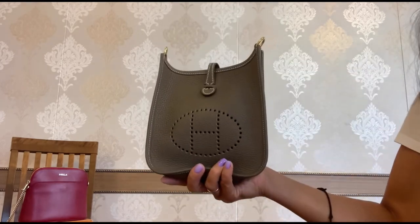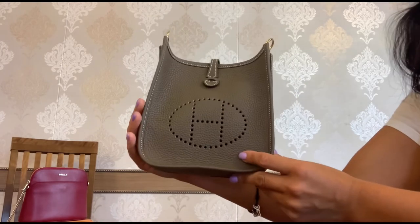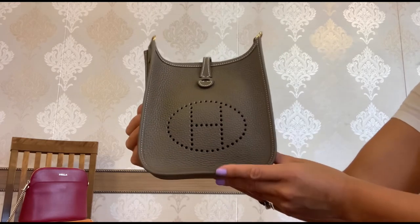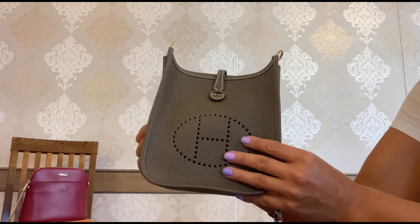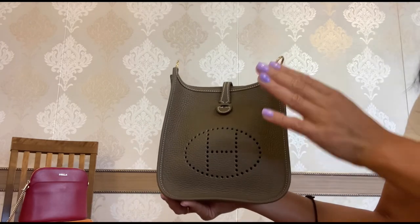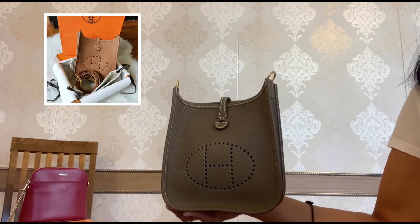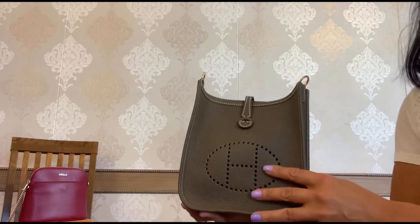It is so lightweight and so casual. And if other people are not familiar with Hermes, they would think that you are carrying just a beautiful small leather bag. I would love to get this mini Evelyne in different colors — I love the bamboo color, the gold classic color, the yellow. All colors are so delicious.